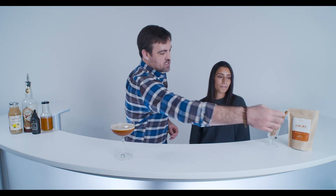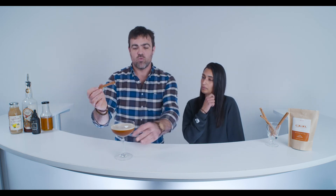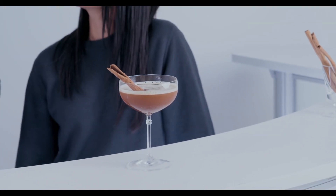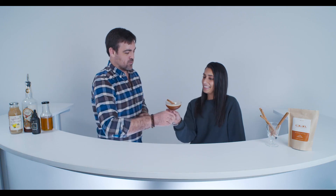Look at that — beautiful. We're gonna do a cinnamon stick garnish. The nice coupe looks really good presentation-wise. We'll do a full stick, and you could shave a little bit on top if you want — that would look really nice as well. And that is your Cozy Cocoa. Enjoy! Sabrina, how'd we do?